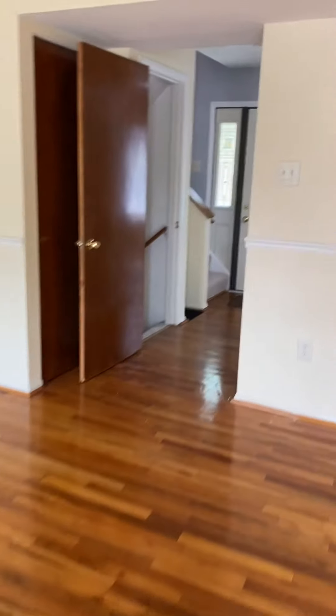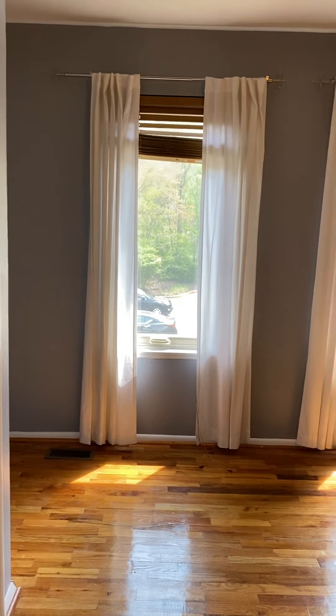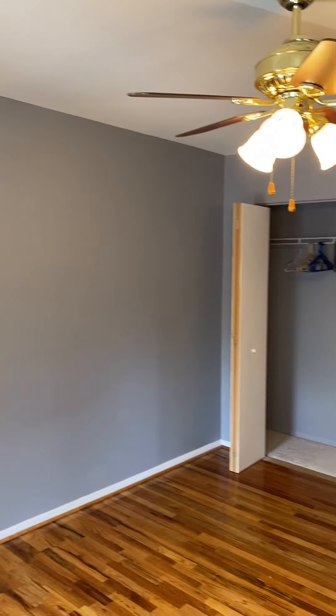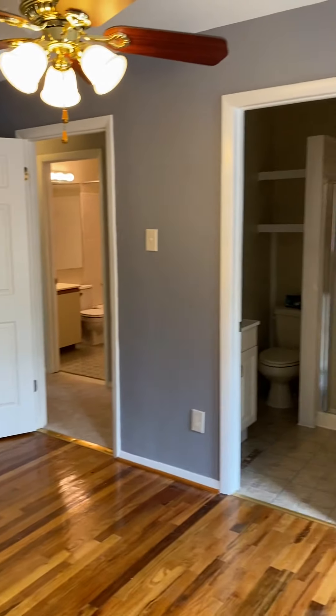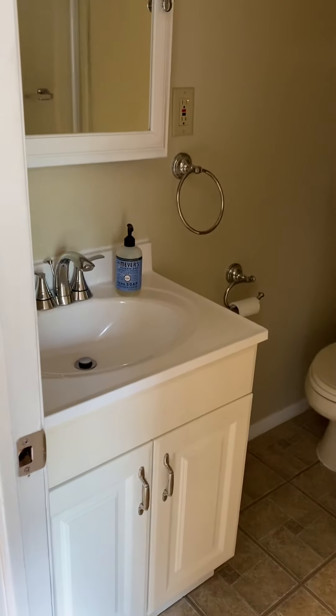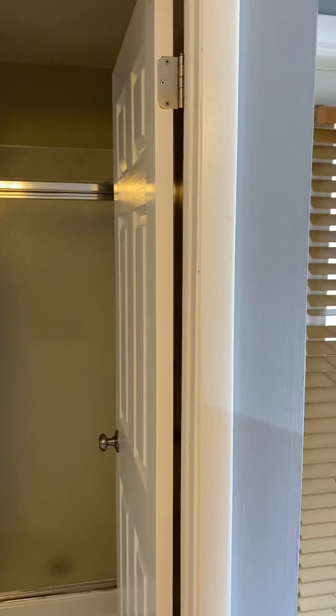We'll head upstairs. First bedroom is at the top of the stairs. This is the master bedroom — it could fit a king bed, maybe not two end tables and a dresser, but a queen could fit everything. Here's the ensuite. You have a shower in the master bath, and the bathroom in the hallway has a tub.